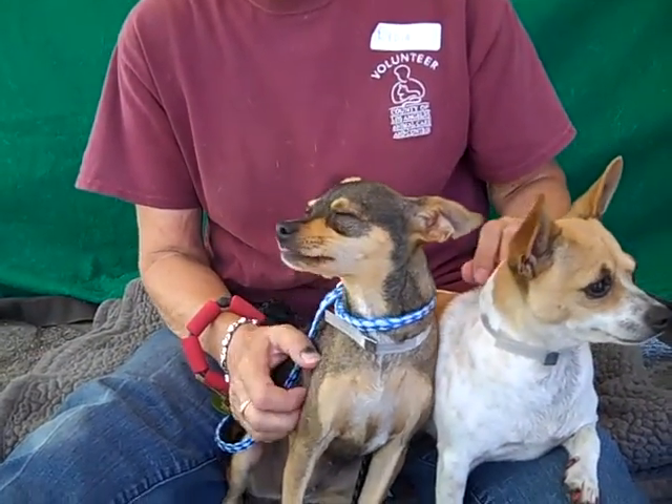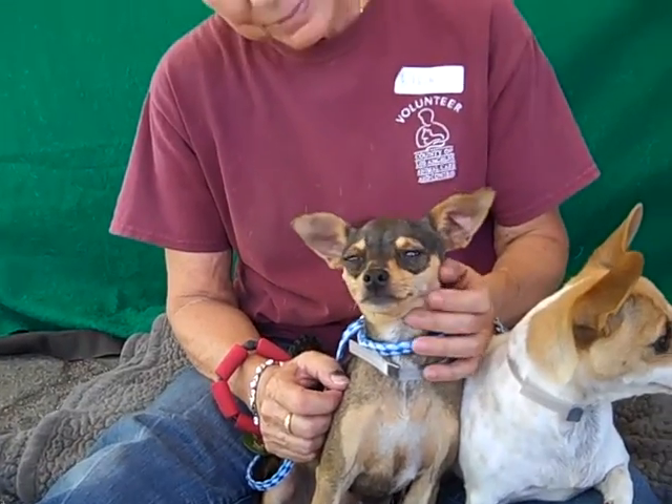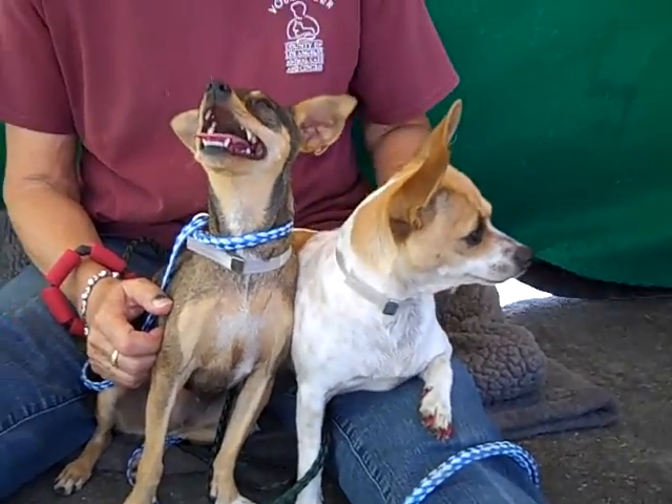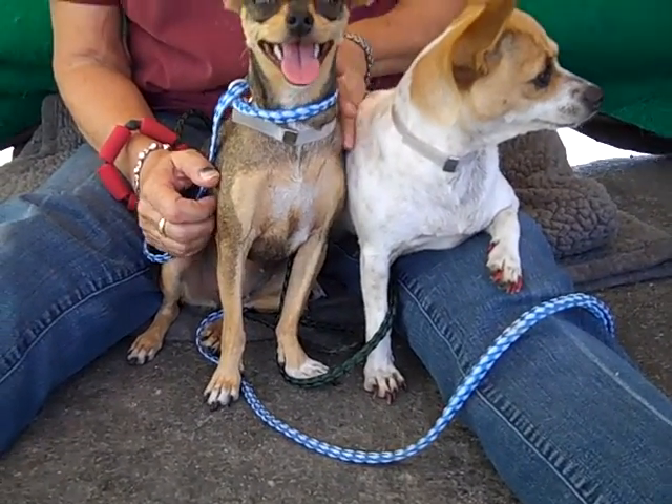These girls are amazing — they've captured my heart already. Pepsi is 6 pounds and Sprite is 7 pounds. They're both very small, good sizes for condos or apartments.